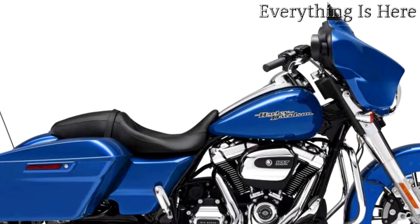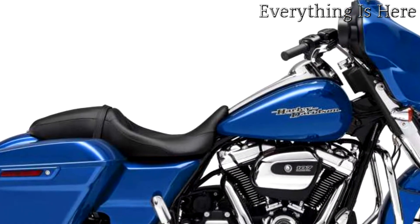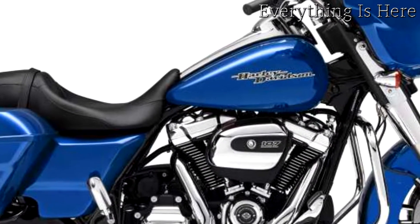Boom Box 4.3 infotainment system. Powerful and balanced sound for your tunes, along with entertainment and communication at your fingertips. Includes Bluetooth capabilities and a USB port.